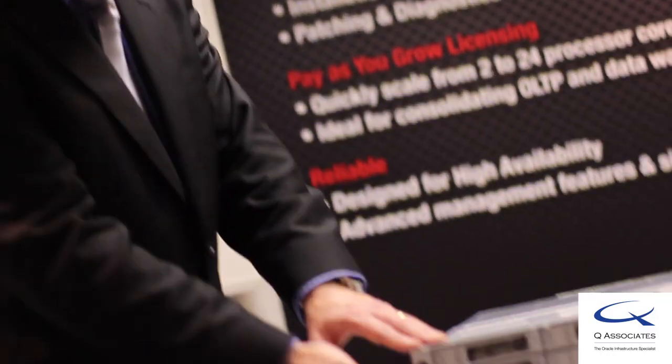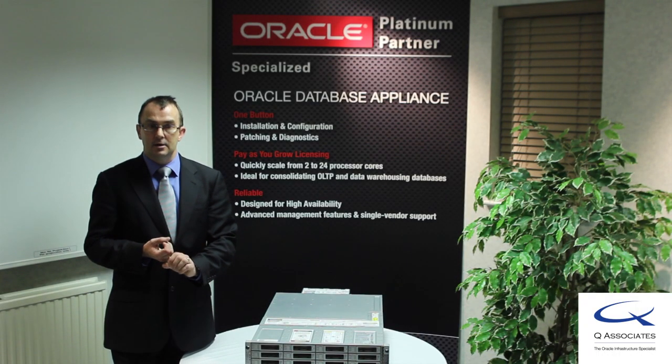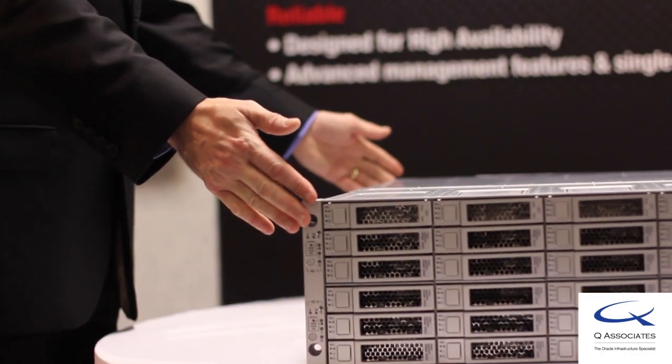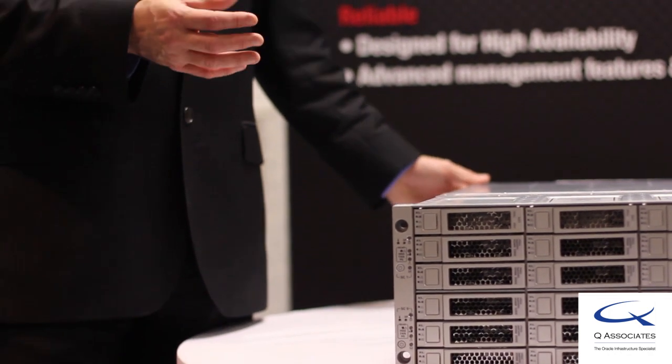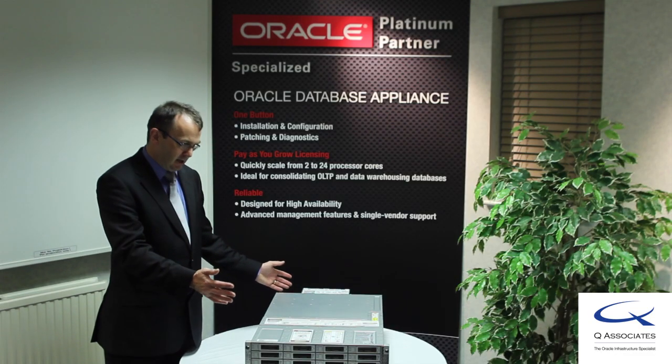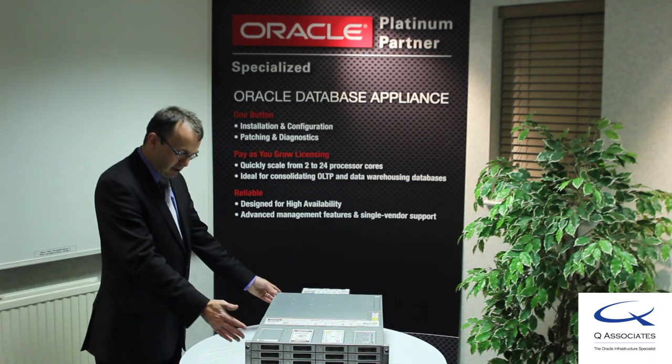Everything within is Oracle: Oracle Linux for the operating system, Oracle Database and RAC for high availability, with firmware patches all performed via a single one-button process. This simplifies installation, administration and deployment. It's fully integrated.